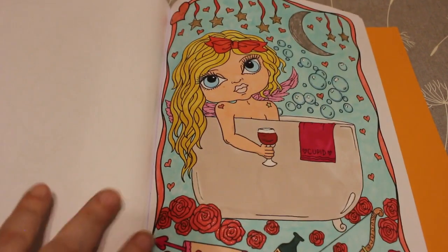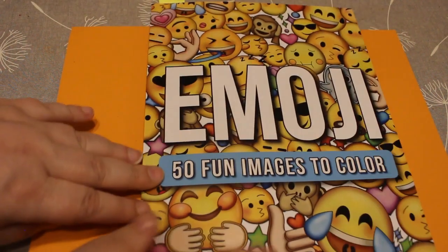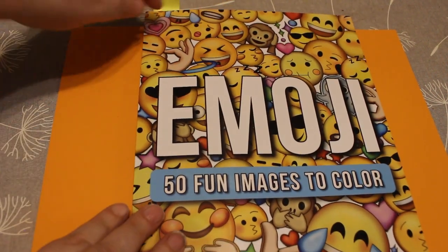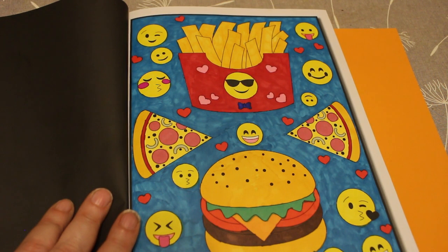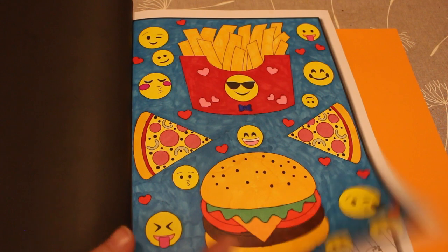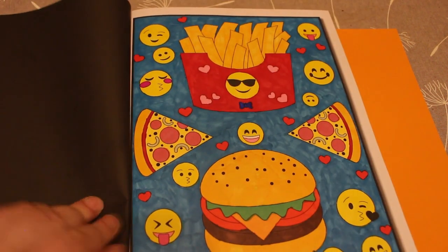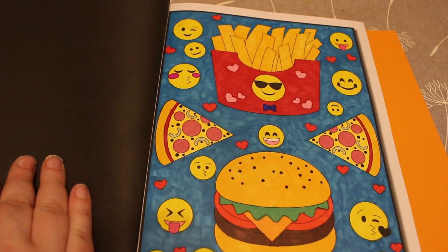I did one in the Jade Summer emoji colouring book. I think this book is so cute, and again this was done with the Shuttle Art markers. I did the pizza and the fries and the burgers, and I did a nice background. I really like this book, I think it's fun. It was definitely done with the Shuttle Art markers and I just did it for a laugh — I enjoyed it, it was just so simple and easy to colour, just a bit of fun.